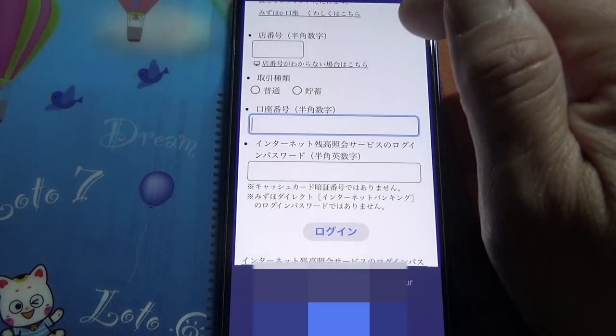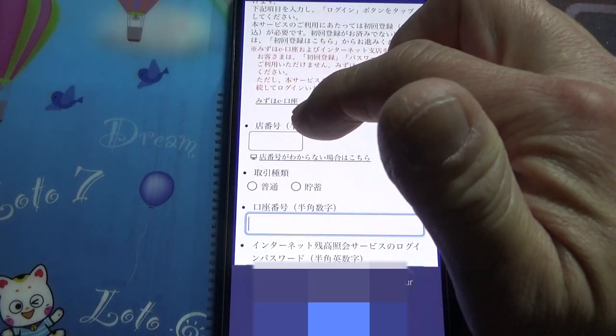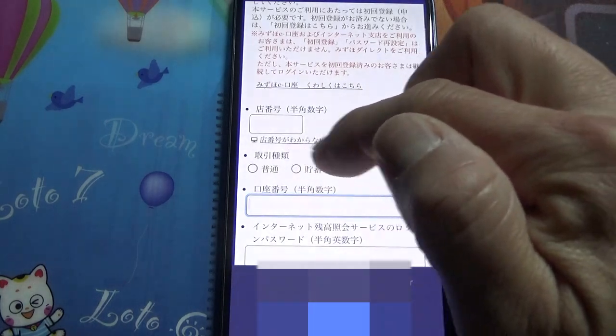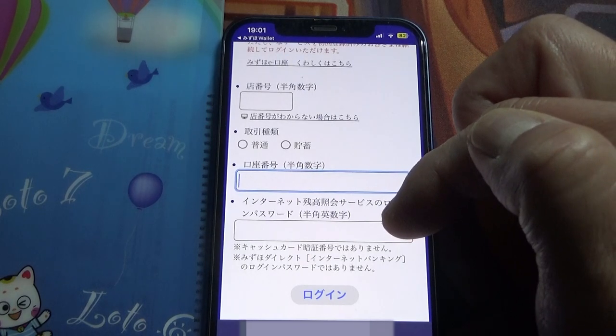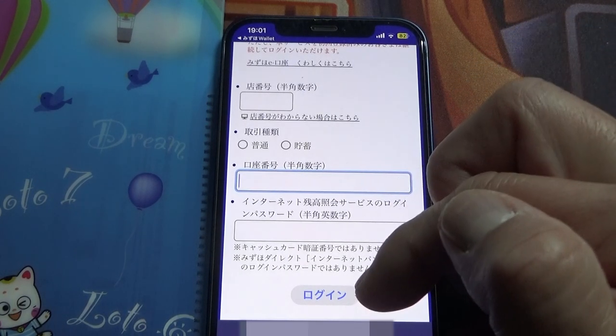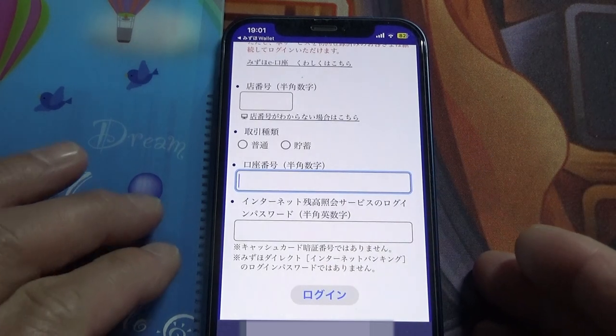Now you have this page. You have to log in with your credentials. This is your branch number, the type of account — ordinary or checking — and your account number, then the password, then login. I'm going to do this off-camera.